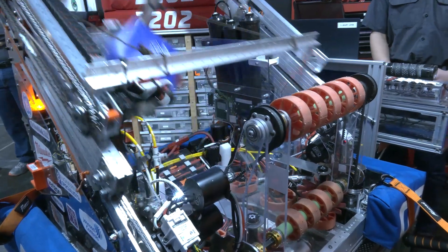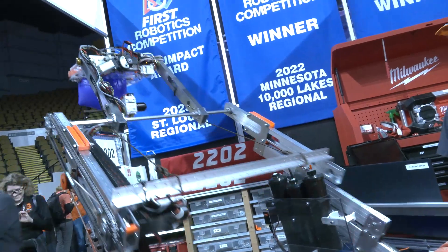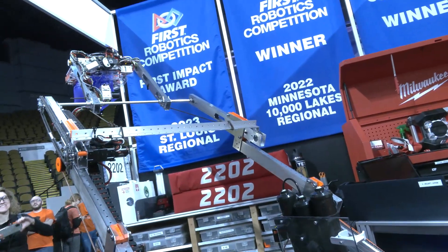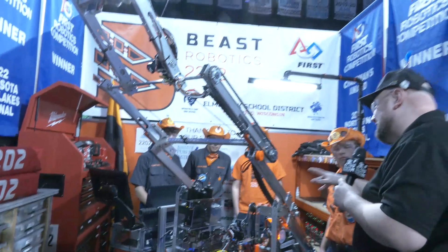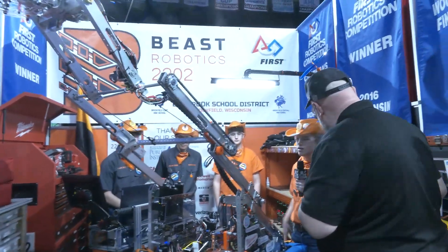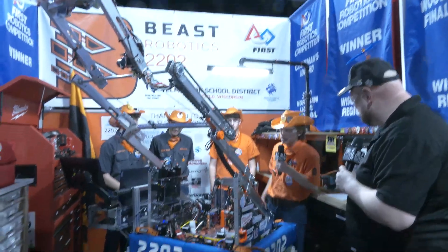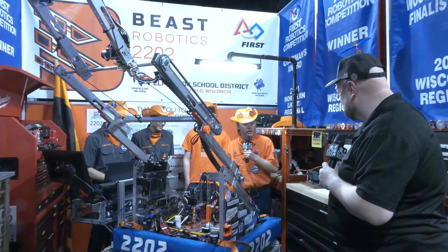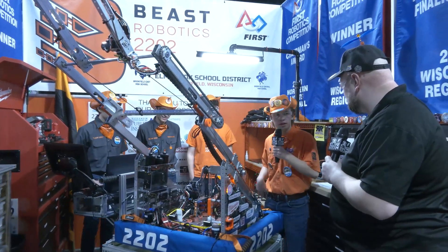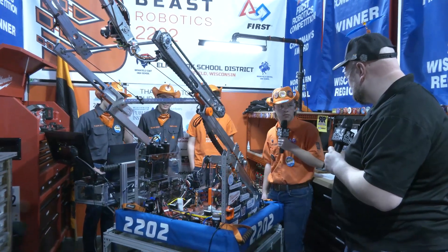We have wheels that can intake the cube or cone from the car wash and bring it up and score it. From here we can go to our mid position and our high position. At our first event at St. Louis, we went with just our intake and car wash, and relied on speed and driving to fill all nine of the hybrid nodes and get ranking points.